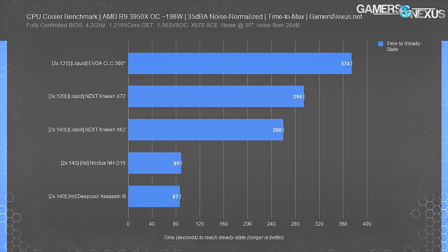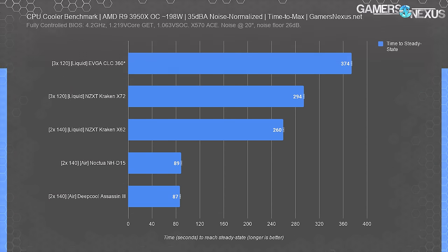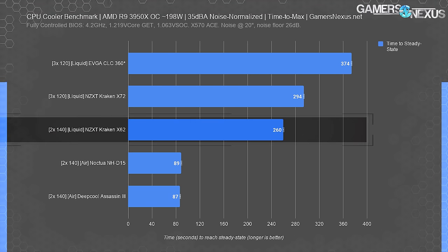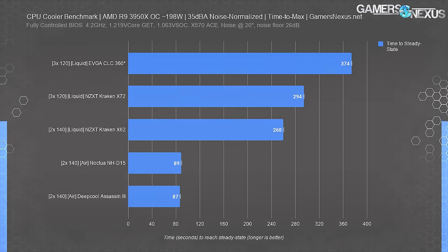The measurement subtracts the known idle period prior to start. The Deepcool Assassin 3 and Noctua NH-D15 are both large air coolers and both require about 87 to 90 seconds to reach steady state. The 280mm Kraken X62 didn't reach its maximum peak temperature — which is also lower — until 260 seconds after load started, or about 4.3 minutes. That's long enough that a bursted workload like gaming will calm down by then, giving you a lower temperature than the air coolers for that work period.